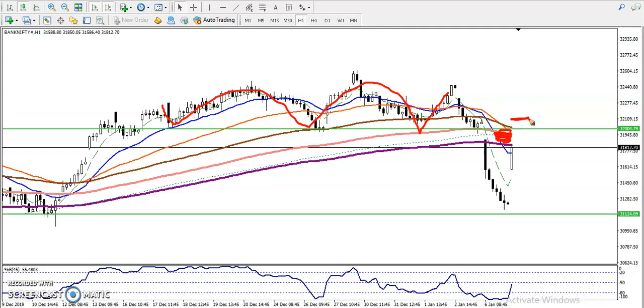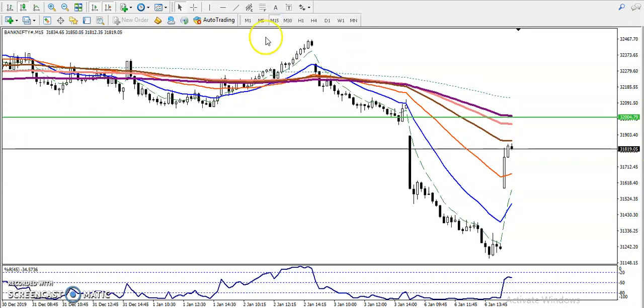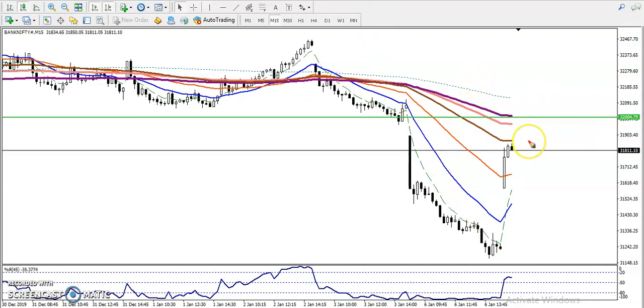If price fails to break this level and forms any bearish pattern or signals a sale, we will definitely short here. Price broke the 200 moving average in this area, continued toward the downside, bounced from the moving average, then dropped and closed lower. Right now price is opening a gap up and pushing toward the moving average. The horizontal resistance line we placed aligns exactly with the 200 exponential moving average — that is why we are looking for short and waiting for sell confirmation below this area.